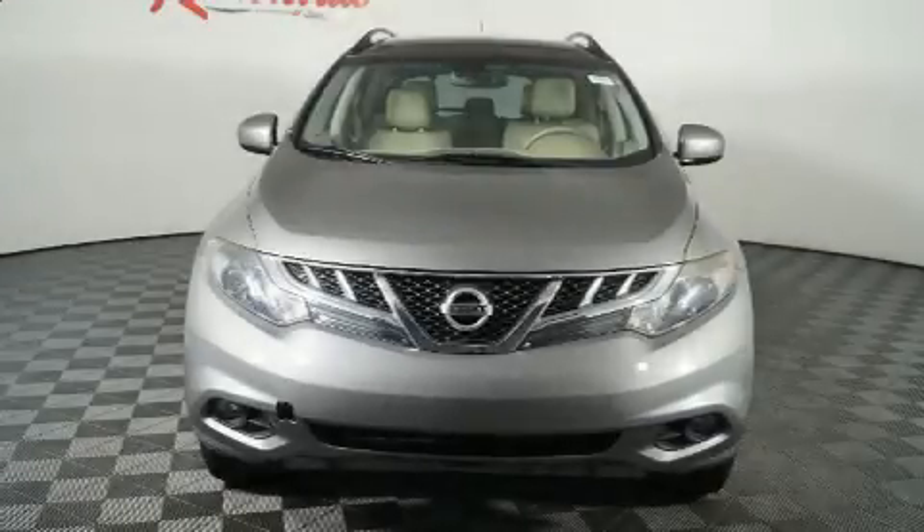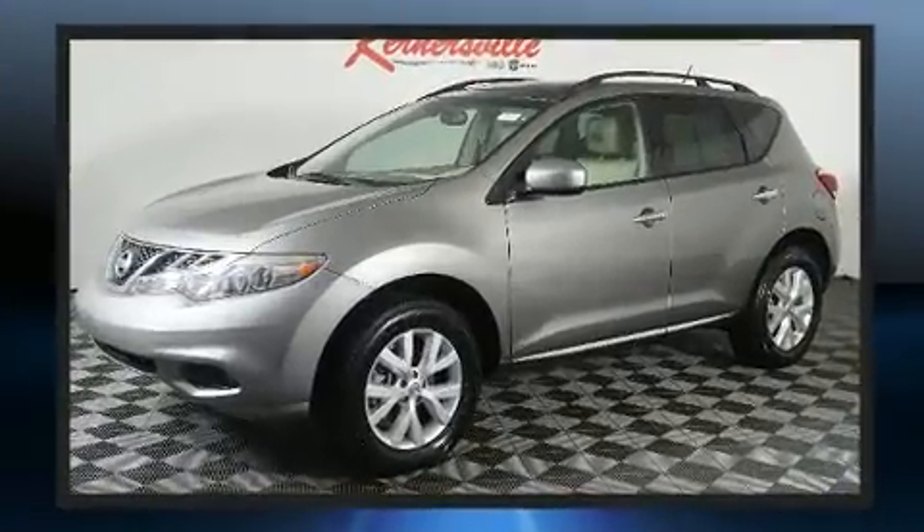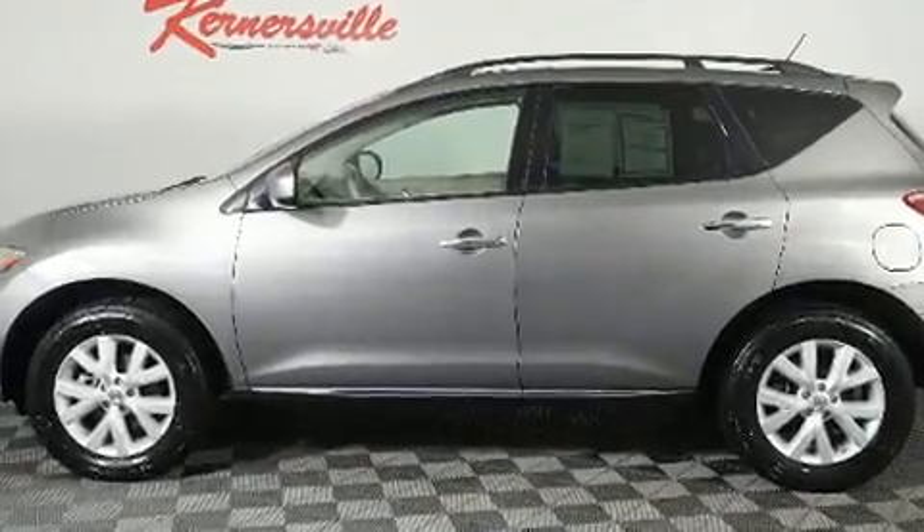You can expect a lot from the 2011 Nissan Murano. Under the hood you'll find a six-cylinder engine with more than 250 horsepower, providing a smooth and predictable driving experience. All of the premium features expected of a Nissan are offered.